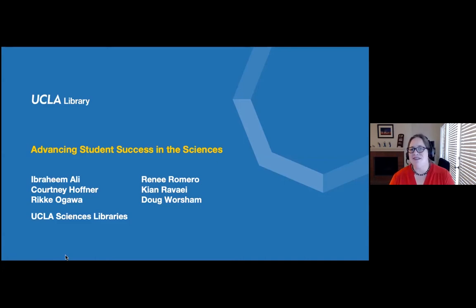I'm Raika Ogawa, Director of the UCLA Louise M. Darling Biomedical Library and Science and Engineering Library. You'll hear from a number of library colleagues today: Ibrahim Ali, Courtney Hoffner, Renee Romero, Kian Ravaii, and Doug Worsham about the work we're doing. After our presentation, there will be time for guests to participate during a question and answer period via Zoom's Q&A function, which you can find in the bottom portion of your screen.